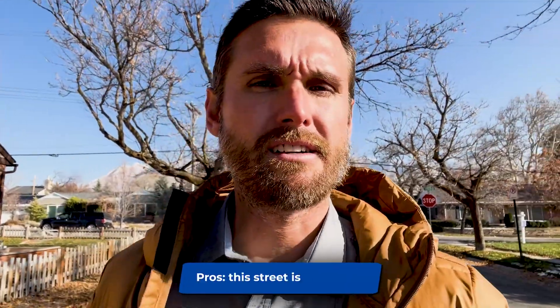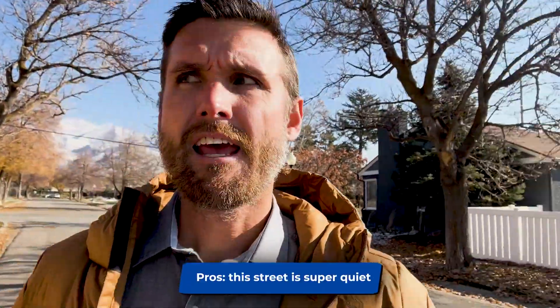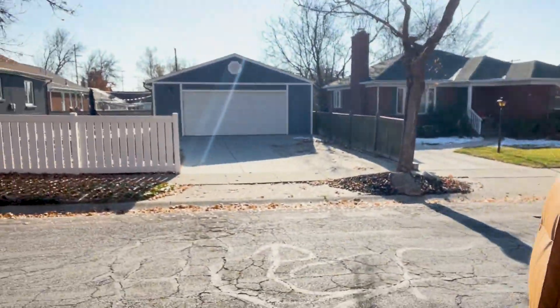We're walking down the side street. Behind me is 1900 East — it's a little bit busier of a street, not that bad, but definitely more traffic than some others. But the reason I'm walking down the side street is because this home is on a corner, which is a great benefit because this street is super quiet and you get this great backyard and garage. It's a really nice newer home that they've remodeled really well.